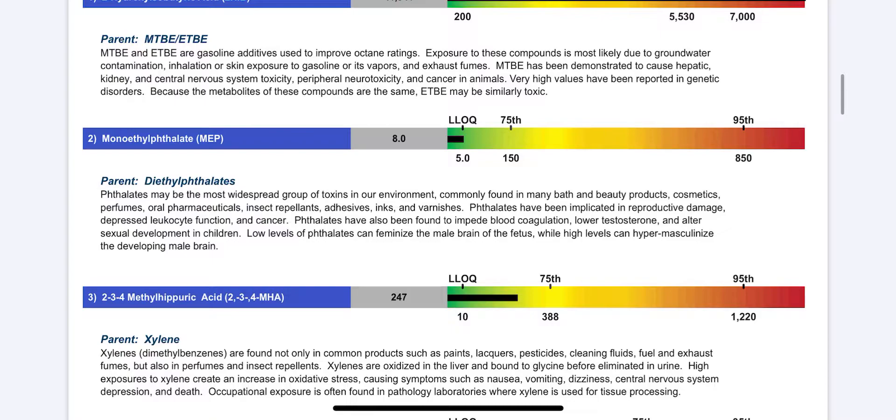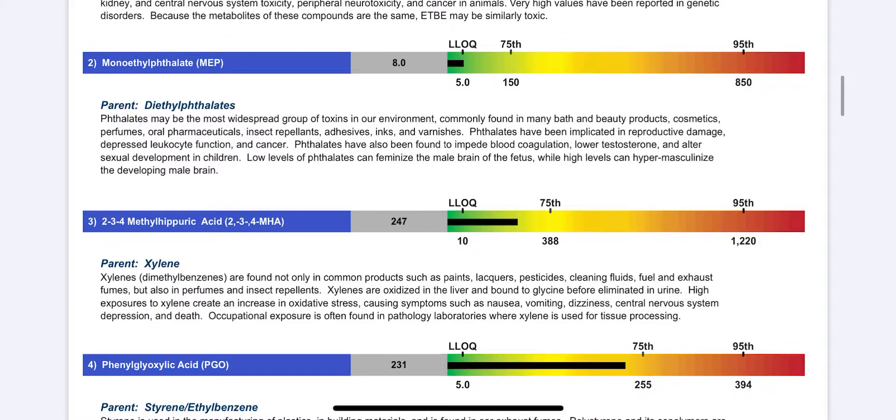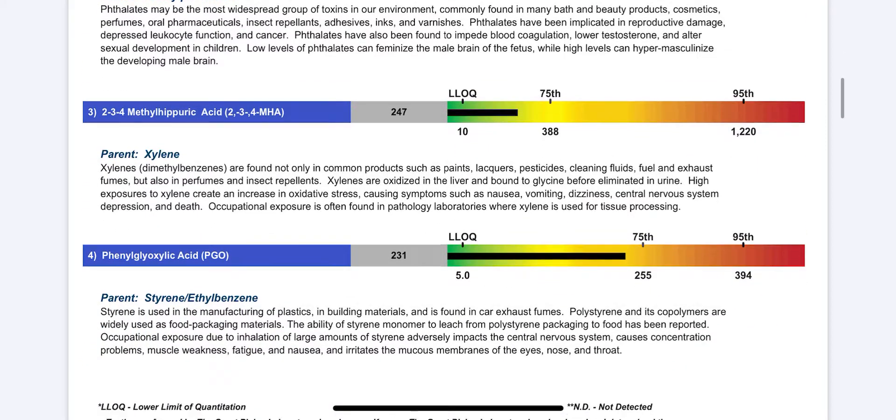The second one, thankfully, was low. Apparently I use clean bath products for her, and of course she's not using any cosmetics or perfumes, and I don't use them either. I cannot tolerate any perfumes anymore, so I'm not concerned about that.